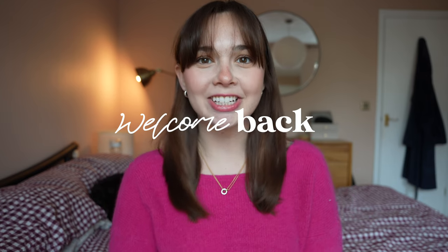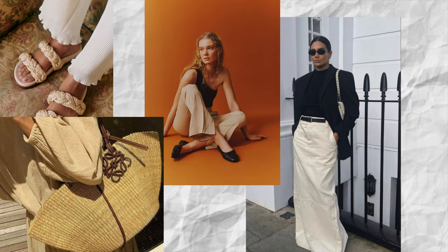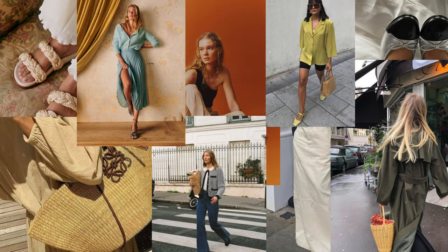Hi everybody, welcome back to my channel. Today's video is my spring, early summer 2023 wish list. This is more items that I've just been enjoying, seeing styled on other people, on Pinterest, on Instagram, on YouTube, and some stuff that I may be considering buying for myself. It's a little bit more of a mood board as opposed to a wish list because I'm not necessarily planning on going out and purchasing all of these items. It's more just what's inspiring me, what I've been enjoying seeing lately in terms of fashion. So let's get straight into the video.